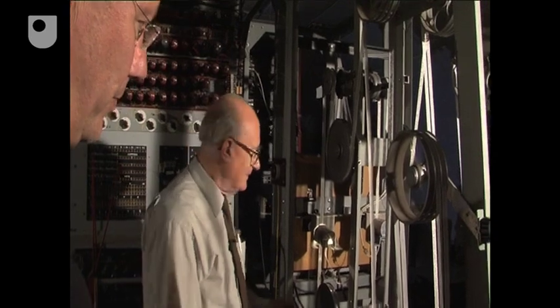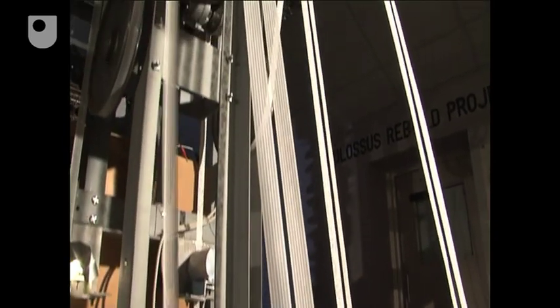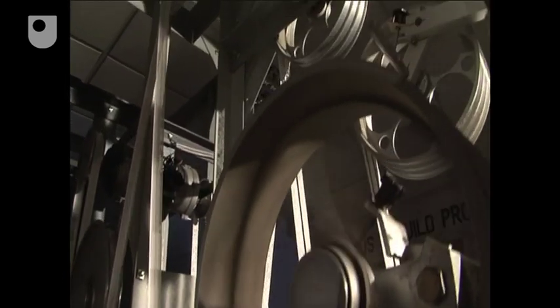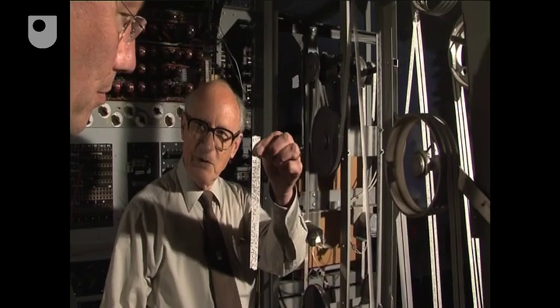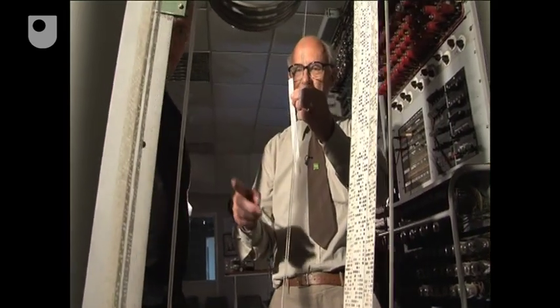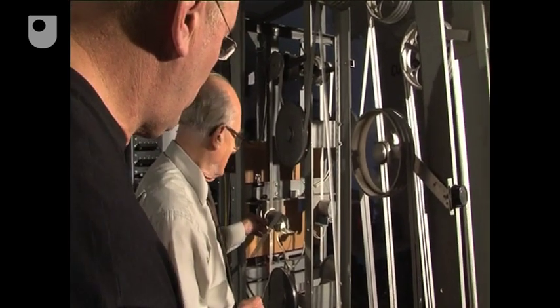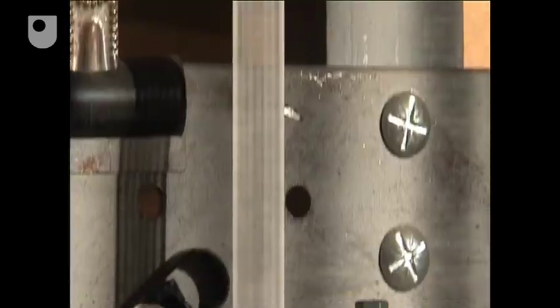This looks like the data input end to me. Yes, this is the data input end here. What we have here is a radio intercept coming from Germany, intercepted on radio receivers, punched onto paper tape, and then loaded onto Colossus as an endless loop. And that's being read optically by Colossus at 5,000 characters a second — that's the data going into Colossus.